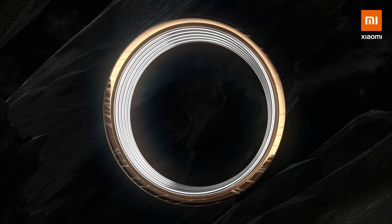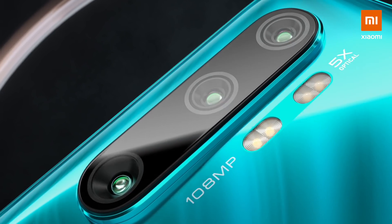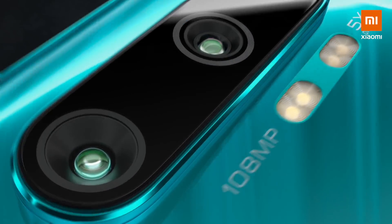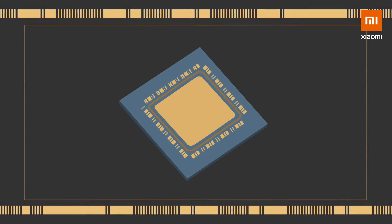The Mi Note 10's 108 megapixel camera has the highest pixel count and image sensor of any available smartphone on the market. But what does all that mean for you?